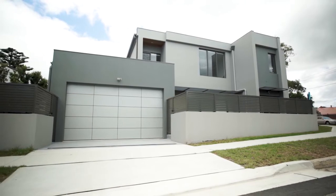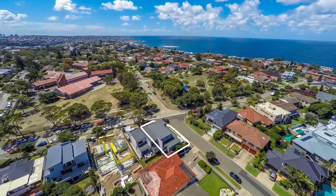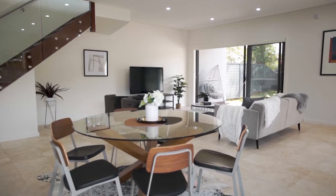Facing northeast and located in one of South Coogee's quietest pockets, and only a moment's drive to the golden sands of Coogee and Maroubra Beach, this architecturally designed contemporary abode offers luxury and well-appointed finishes and fittings throughout.